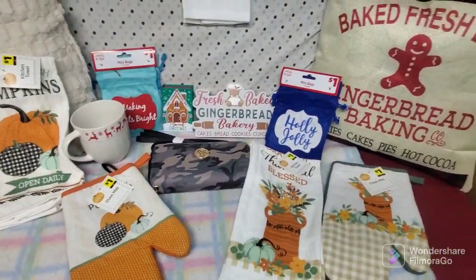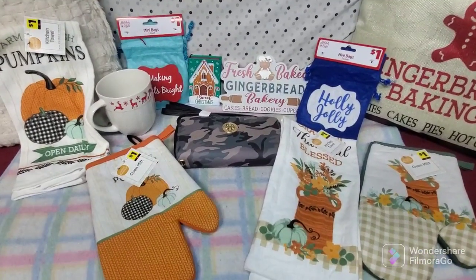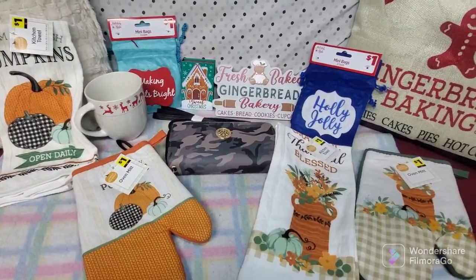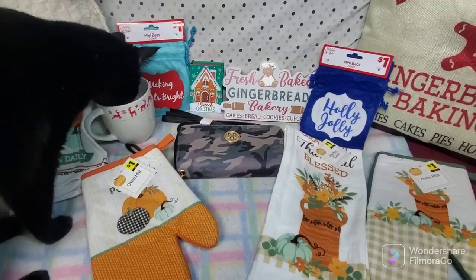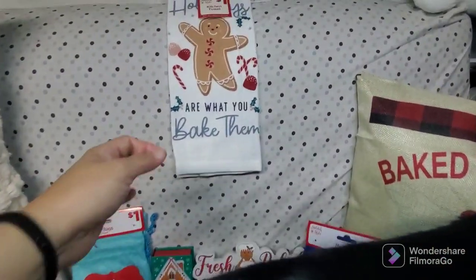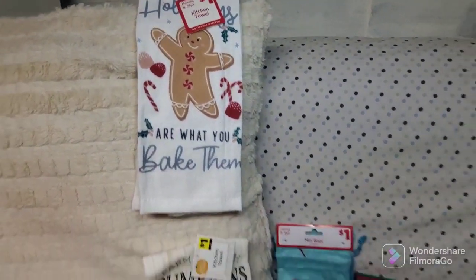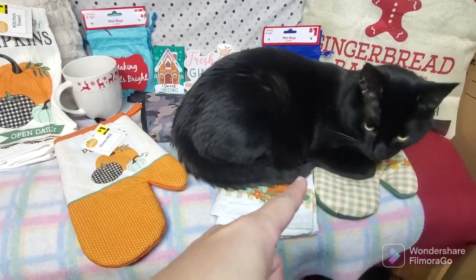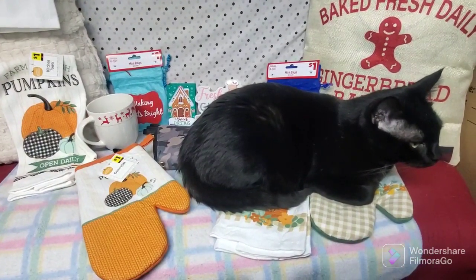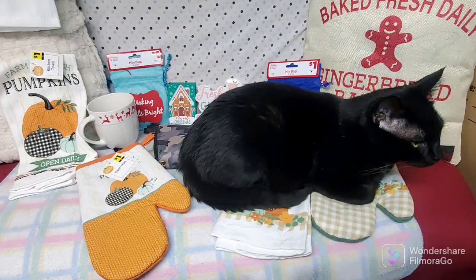That is all of my Dollar General haul for today — it's a small haul, but for me it is worth sharing. I hope you enjoy watching this video! If you're new to this channel, please consider subscribing — click that subscribe button and don't forget to click the bell so you won't miss any of our videos. Check out our variety of videos here on the channel! Thank you all for watching, have a good day and good night, God bless everyone, bye for now! Oh, he just laid down on my towel and oven mitt — that's my silly baby! Thank you guys for watching, bye!